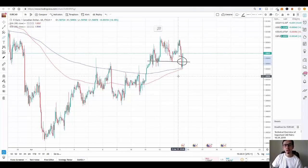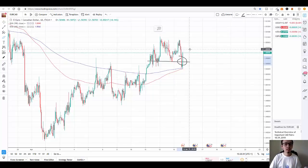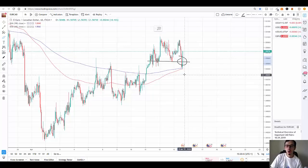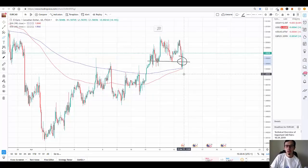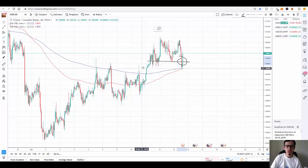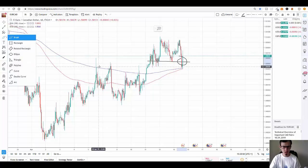That's why you never want to open a trade and just walk away for a couple of days. Make sure you have your stop loss set up properly, or if you're a short-term day trader, monitor your trade closely and pay attention to where your support and resistance are. EUR/CAD respects those levels really strongly.